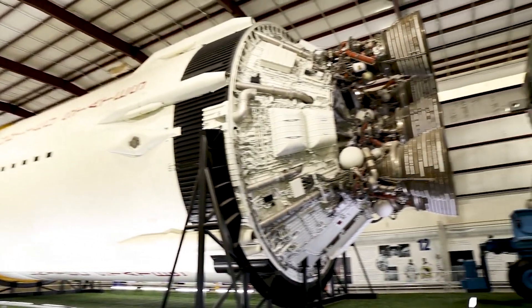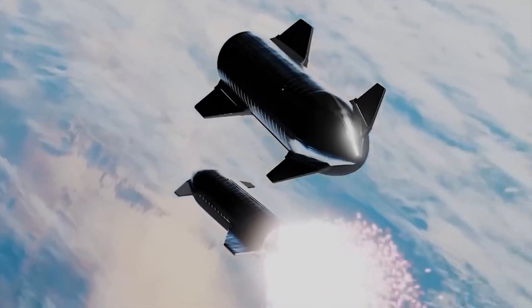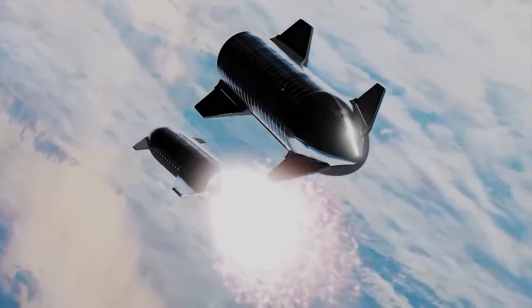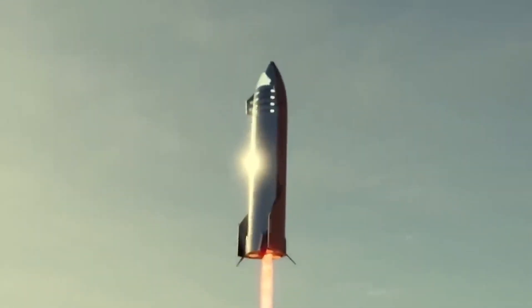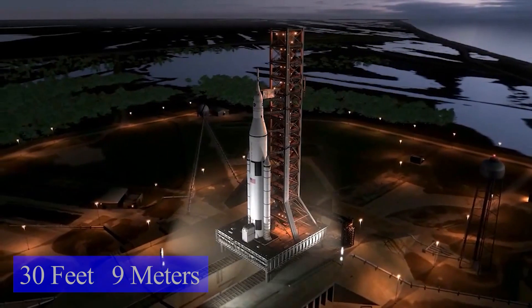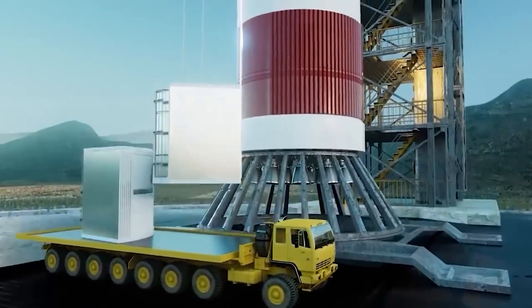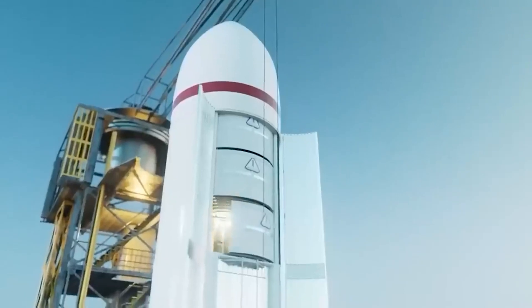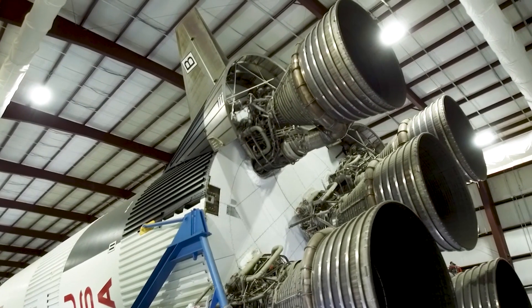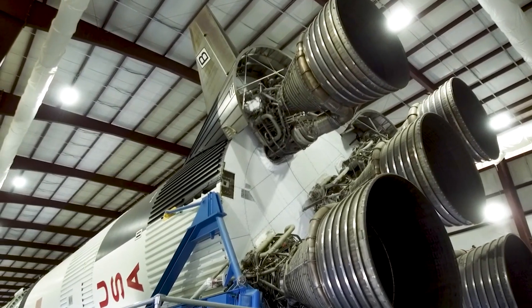It also dwarfs the Saturn V, the rocket that sent American men to the Moon as part of NASA's Apollo program. Since 2019, the massive rocket has gradually evolved into a silvery sentinel made of stainless steel alloy. The Starship's diameter is 30 feet, making it larger than any previous orbital spacecraft and allowing it to transport vast amounts of goods, massive celestial observatories, or possibly many people. The Starship is more powerful than any previous known rocket in human history.